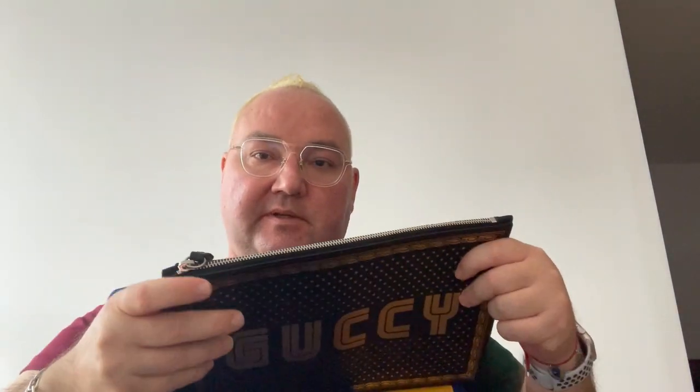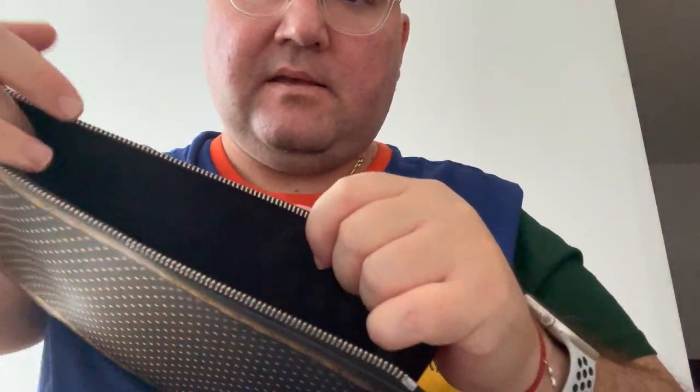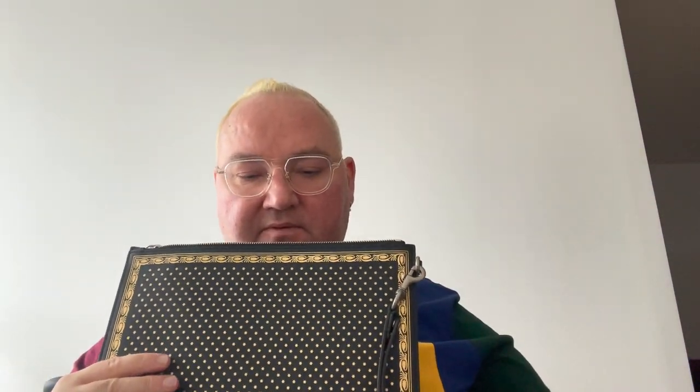Let me show you the internals. It has a zipper on the top which is quite smooth. Inside is not leather but black fabric. On this side there is some organization for credit cards and cash or documents. Counting the slots: it's three dedicated credit card slots on one side and three on the other side — so six credit card slots total, for IDs or similar items.